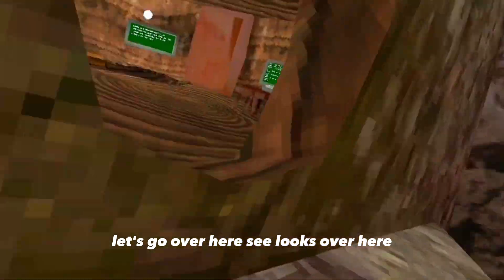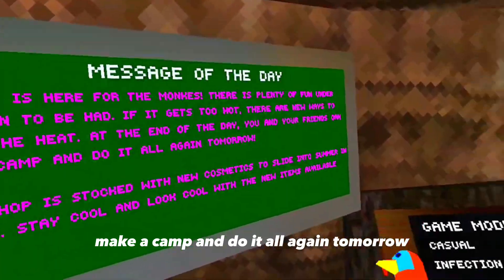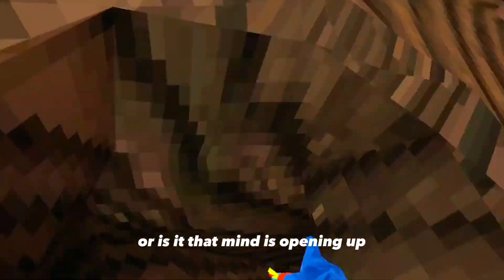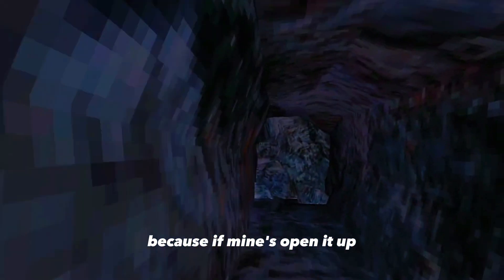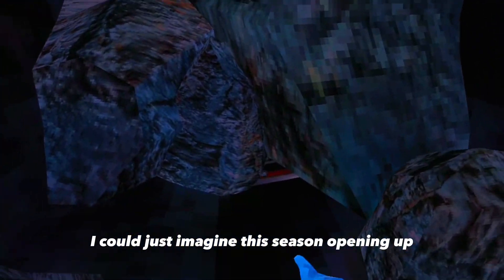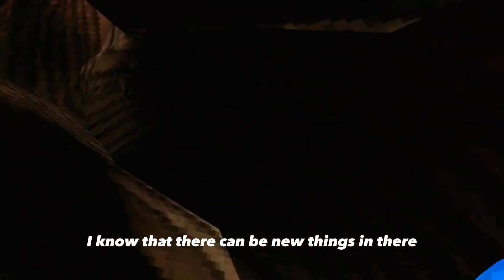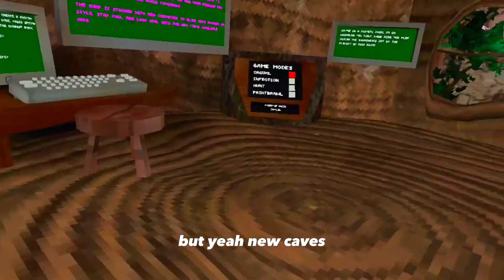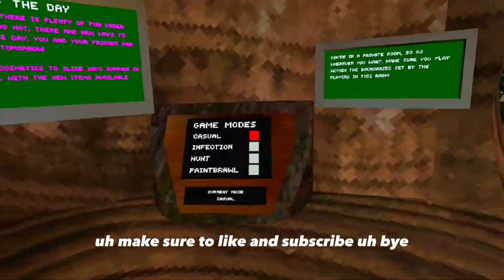It says right here 'make a camp and do it all again tomorrow' — is that like a hint for tomorrow? If the mine is opening up, I could just imagine this opening up, that'll be insane. I still hear the little water droplets, and once it opens up I know there's gonna be new things in there. But yeah, see you guys in the next video — make sure to like and subscribe, bye!